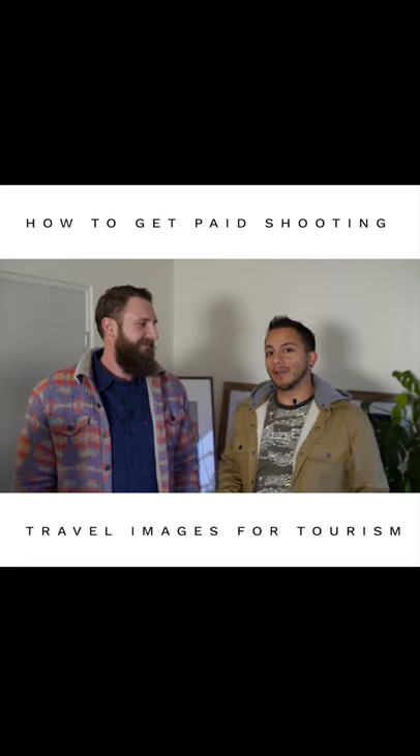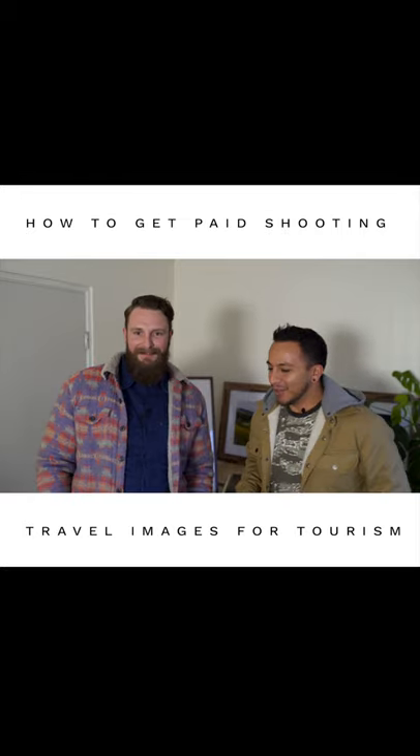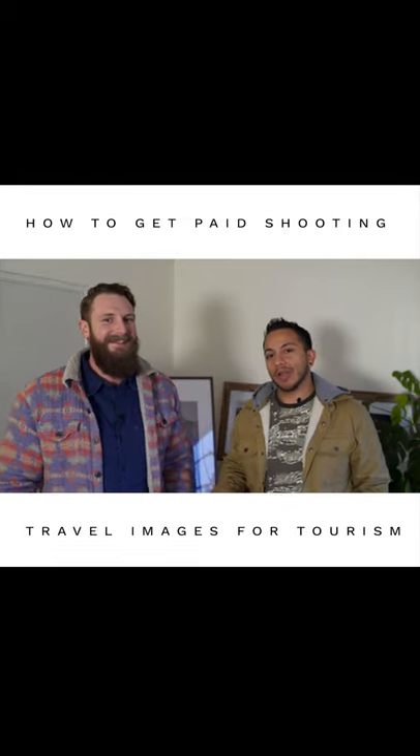What's up guys? Today we are here with Sam Brockway at Sam W. Brockway and we are learning all about working with travel agencies.